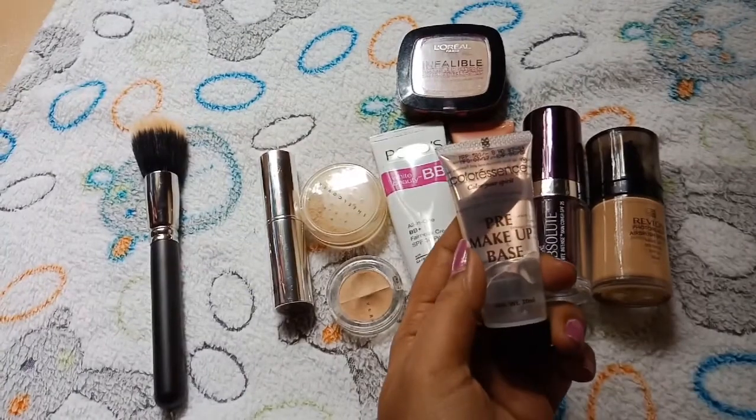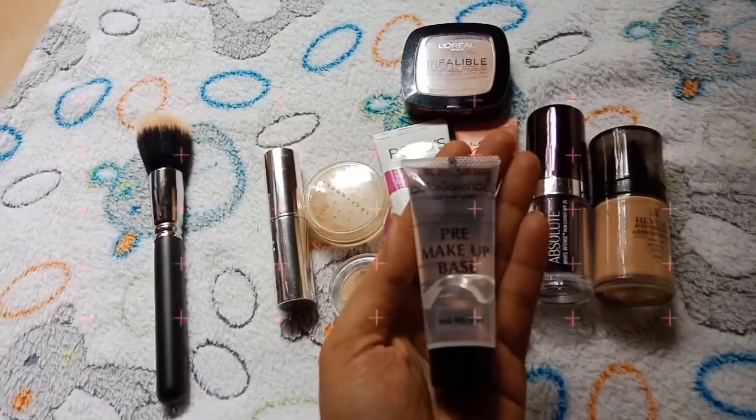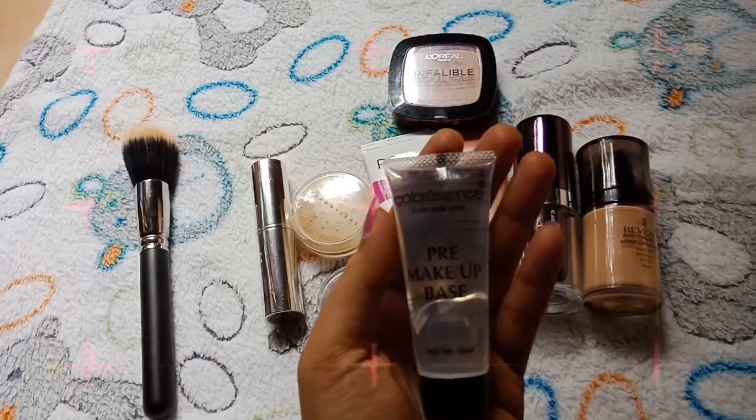And for primer, I am going to use Colorants pre-make-up base. This is for 500 rupees.